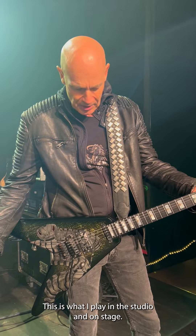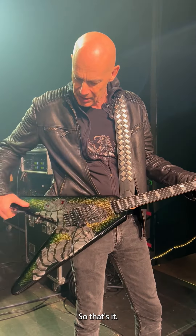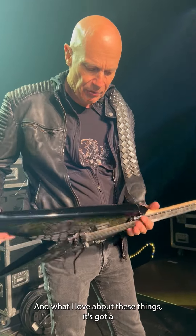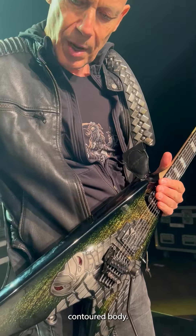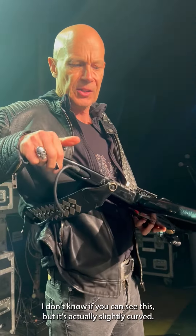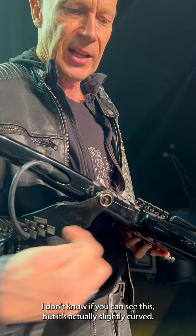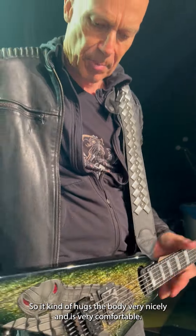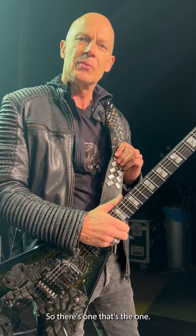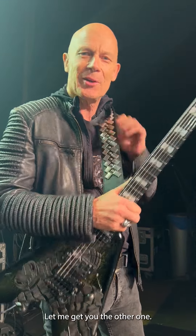This is what I play in the studio and on stage. What I love about these guitars is the contoured body — it's not just a straight plank. I don't know if you can see this, but it's actually slightly curved, so it kind of hugs the body very nicely and it's very comfortable. Let me get you the other one.